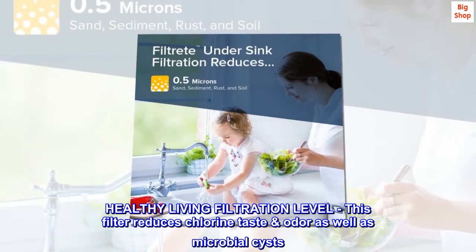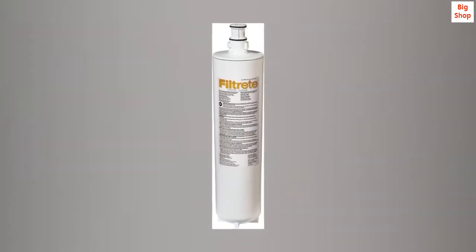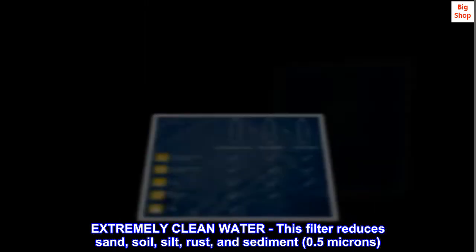Healthy living filtration: this filter reduces chlorine taste and odor as well as microbial cysts. For extremely clean water, this filter also reduces sand, soil, silt, rust, and sediment down to 0.5 microns.